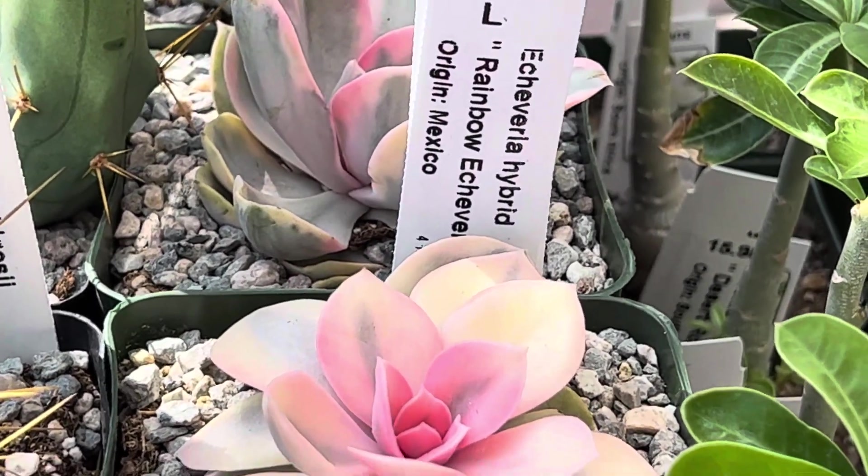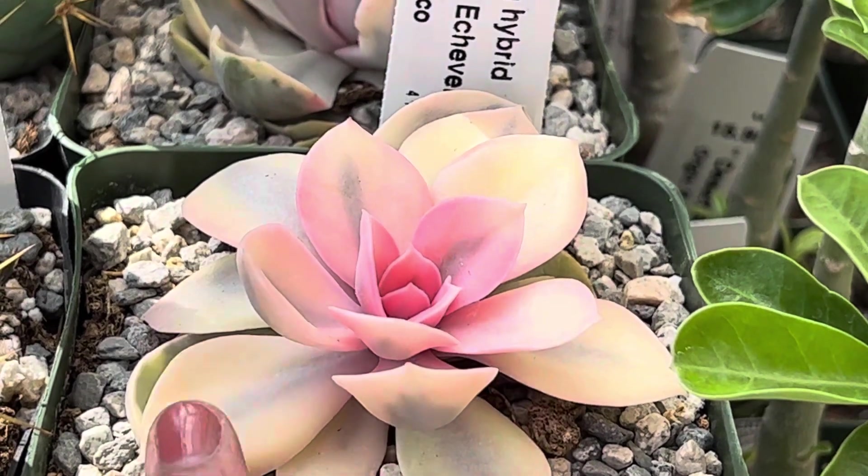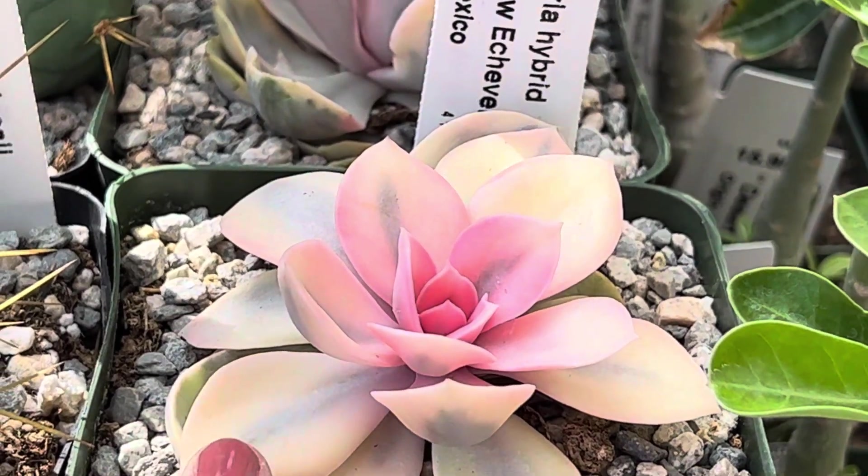We have the Echeveria hybrid Rainbow Echeveria. I just love this color here. I see the multiple colors here with the pink, with the green.